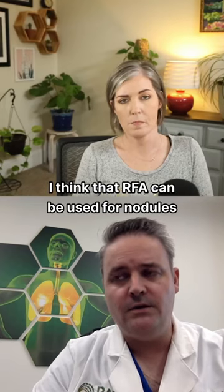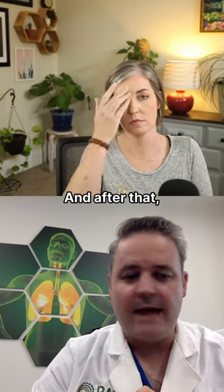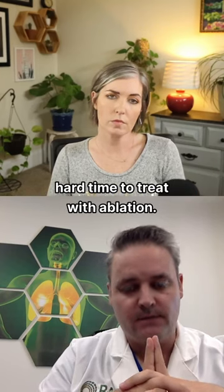I think that RFA can be used for nodules that are under the 8 centimeter mark or so, and after that, you're just going to be having a very hard time to treat with ablation.